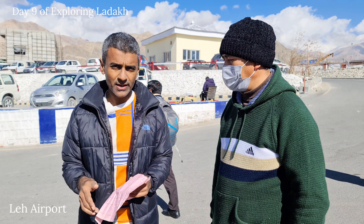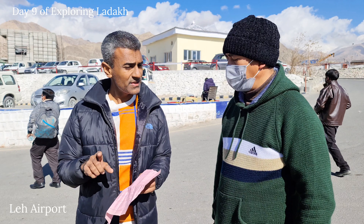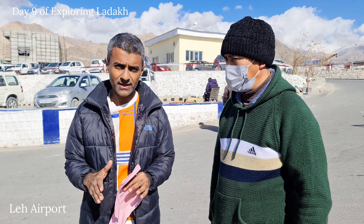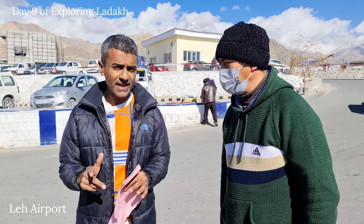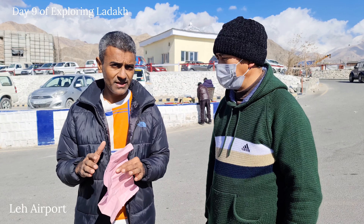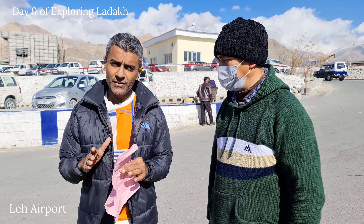After that from Sumur, the next day we went to Pangong Lake. Then we stayed near Pangong Lake near Merak. After that the next day from Merak we went to Hanle. We stayed there and explored Umlingla. We went to the observatory.